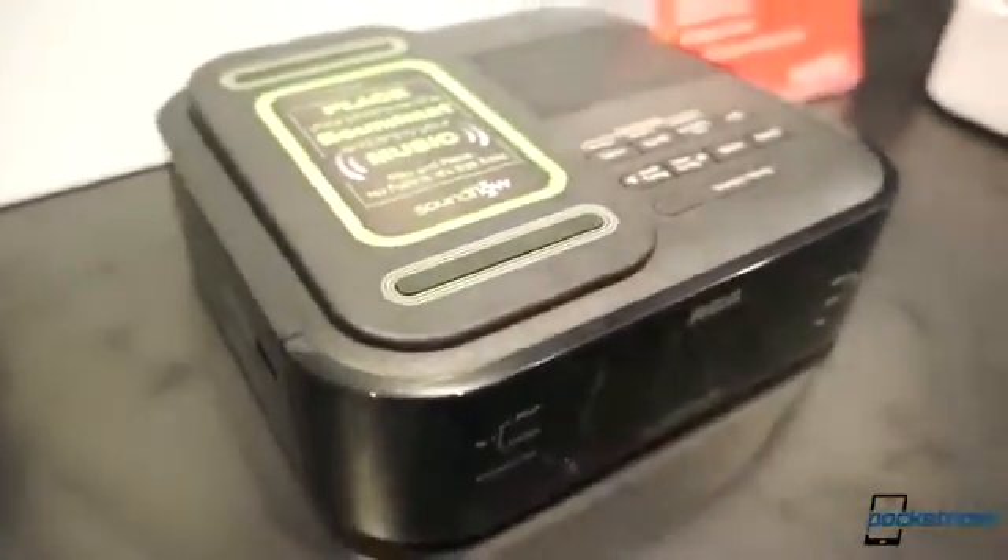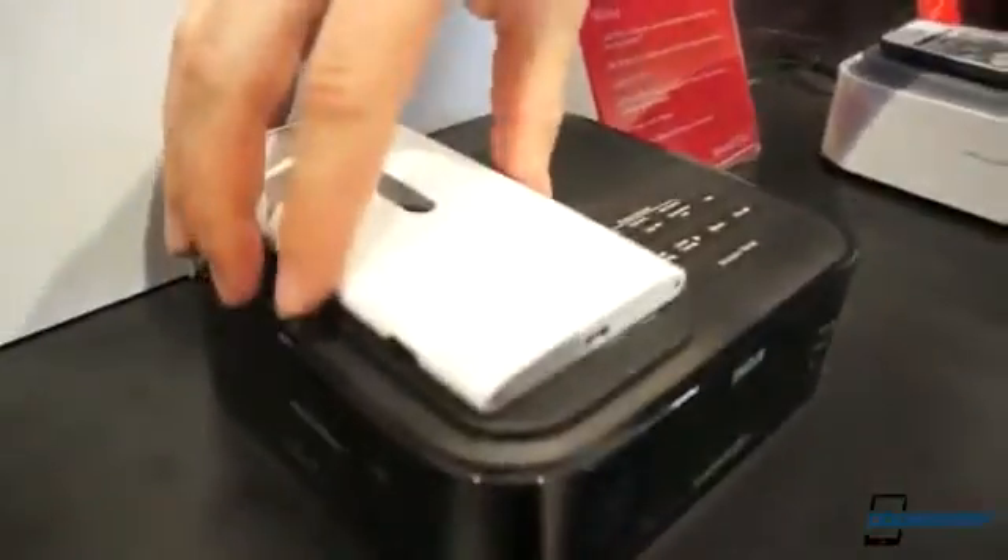This particular model is a clock radio, but there are a lot of demo versions hanging out here. I'm, for some reason, playing Kelly Clarkson — Nokia Music, thank you.